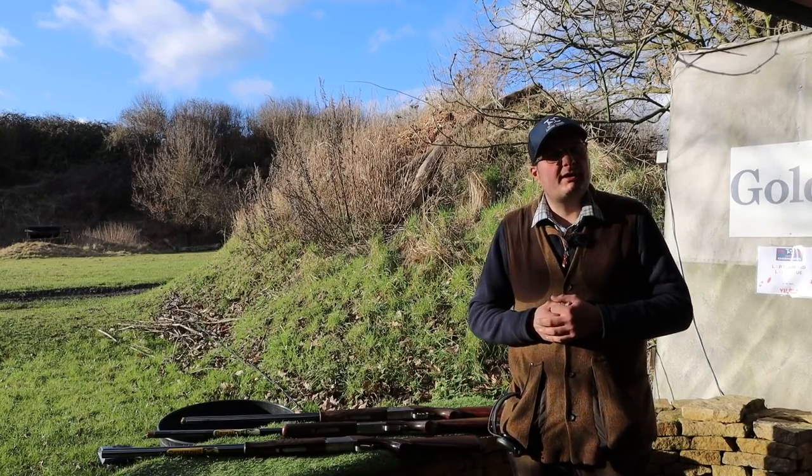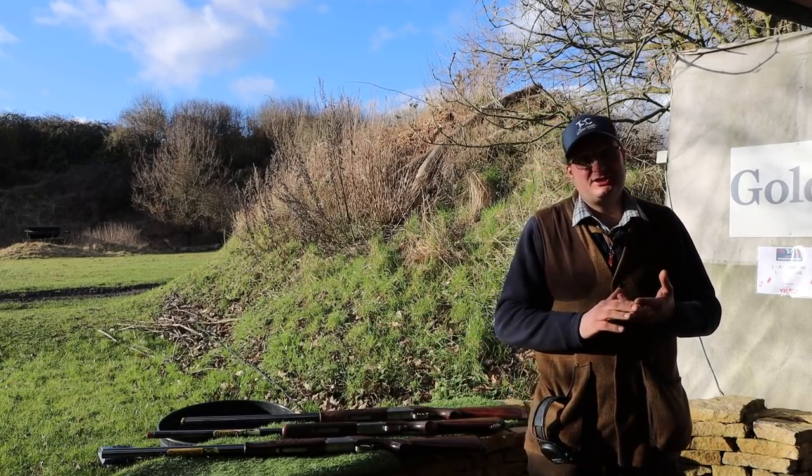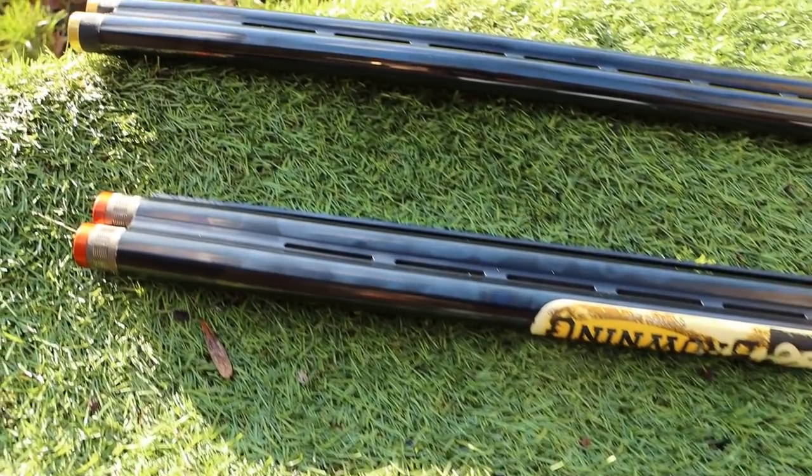Welcome back to the shooting channel. When I'm buying my gun, do I buy a 28 inch, 30 inch, 32 inch, or even sometimes 34 inch?